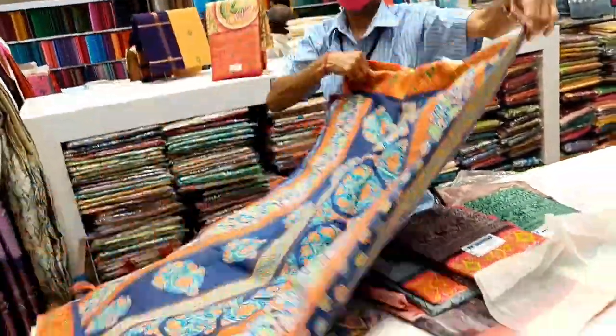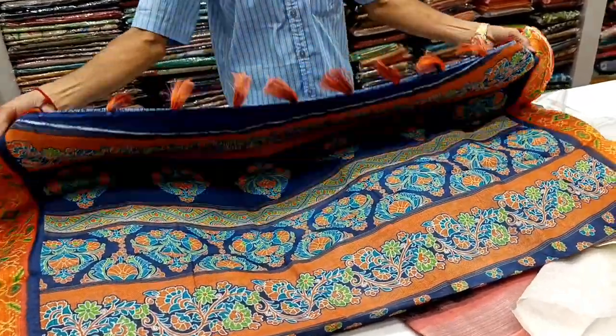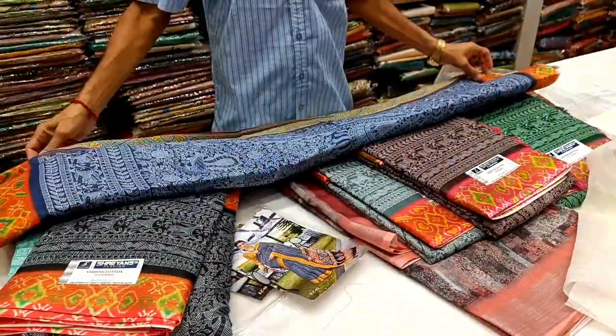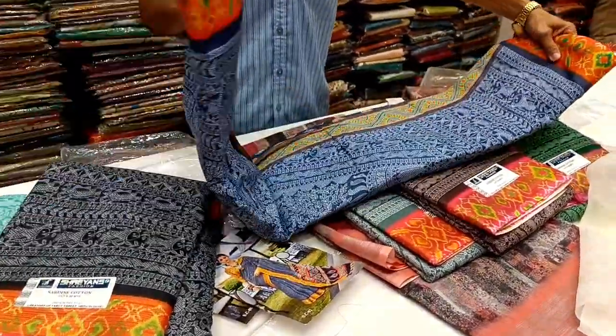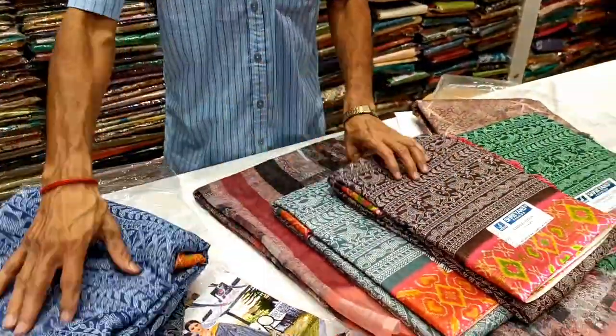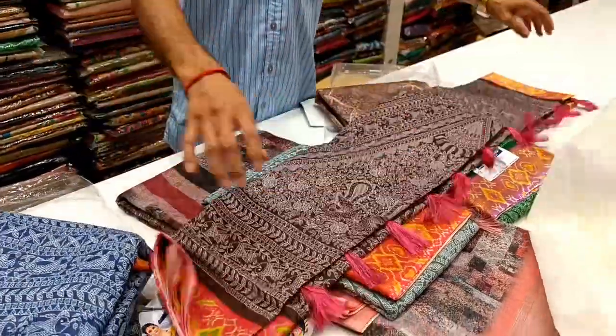If you want to work on a plain design, you will need a plain. You can try it in Malaysia cotton — this is a very good option. There are a lot of different types of cotton, so you can go and buy it at Natchias.